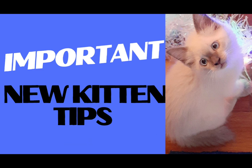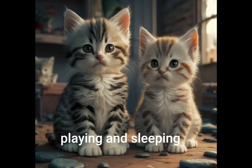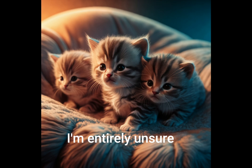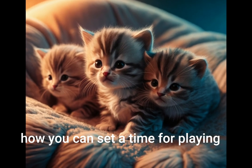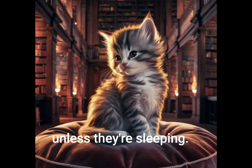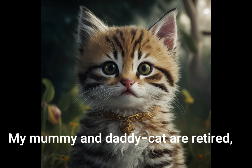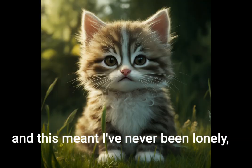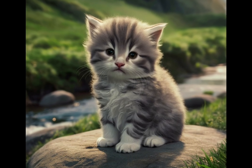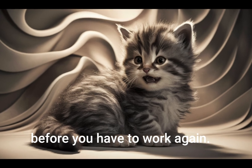Establish a routine. Set consistent times for feeding, playing, and sleeping. This helps your kitten feel secure. I'm entirely unsure how you can set a time for playing — kittens are playing all of the time, unless they're sleeping. I was very lucky with this. My mommy and daddy cat are retired and this meant I've never been lonely, but if you work and you have a kitten they're going to need some time to bond with you. If you can, please spend ample time with them before you have to work again.